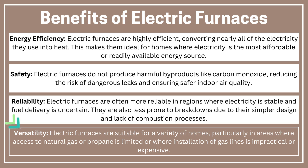Versatility: electric furnaces are suitable for a variety of homes, particularly in areas where access to natural gas or propane is limited or where installation of gas lines is impractical or expensive.